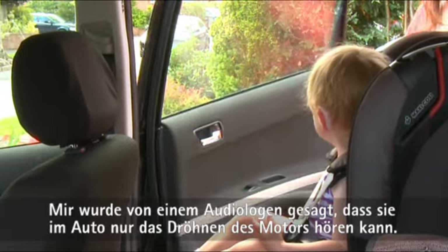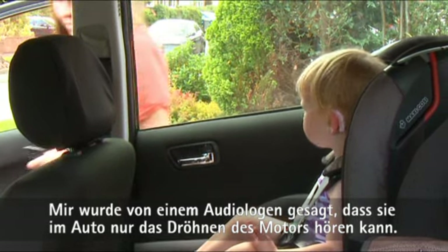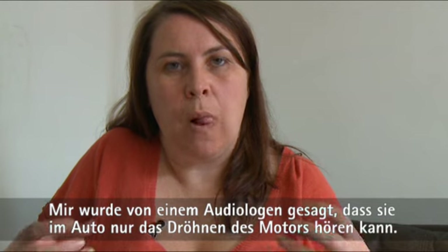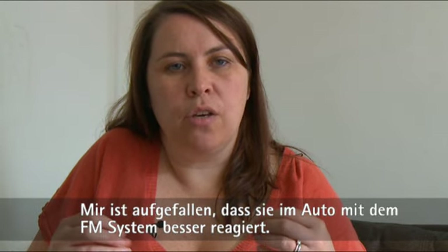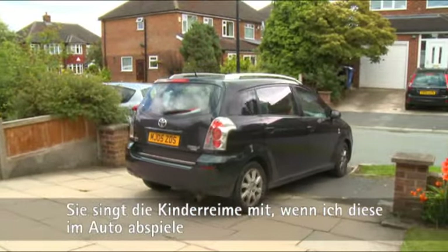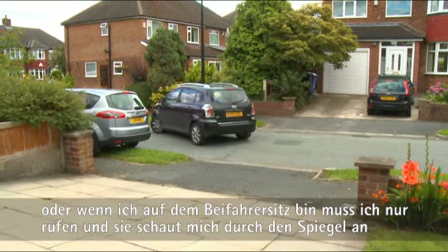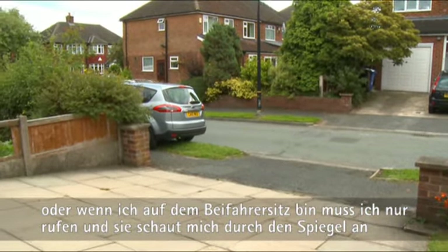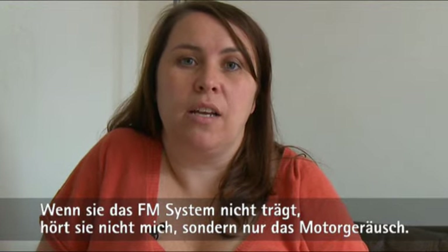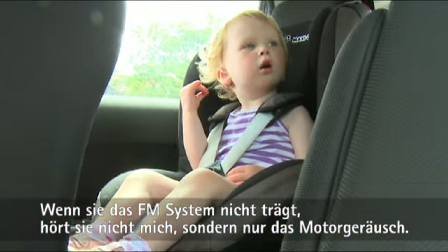In the car, I've been told by an audiologist that when she's in the car all she can hear is the drone of the engine. What I've noticed using the FM in the car is that she's more responsive — she'll join in with nursery rhymes. If I'm in the passenger seat I can just speak to her and she'll look at me through the mirror and wave. Whereas if she hasn't got it on, all she can hear is the drone from the engine.